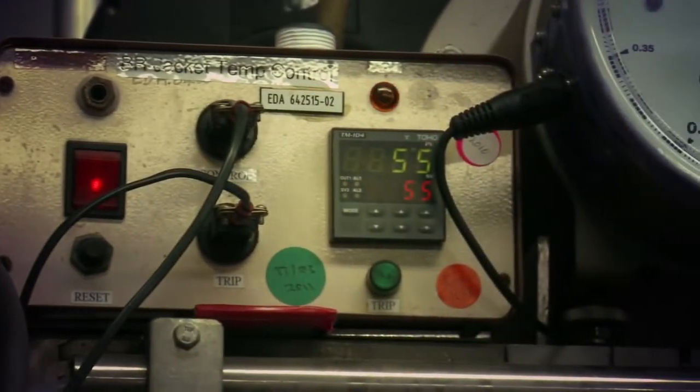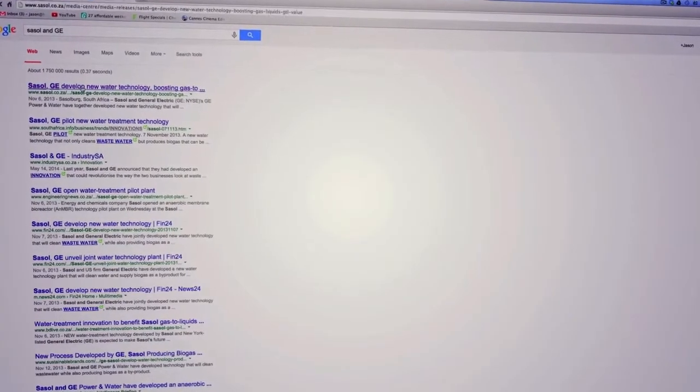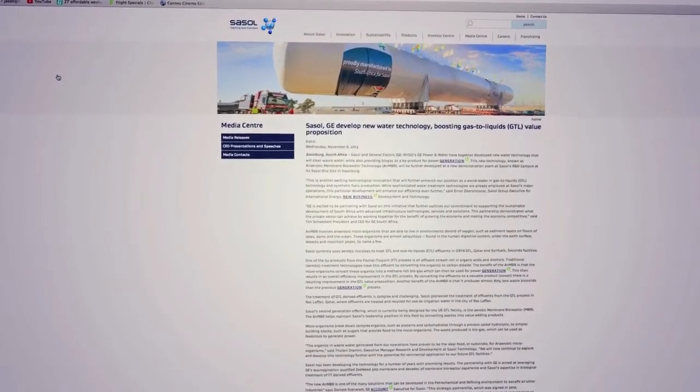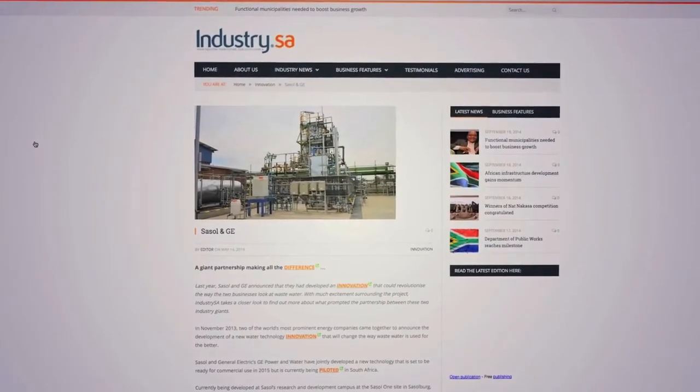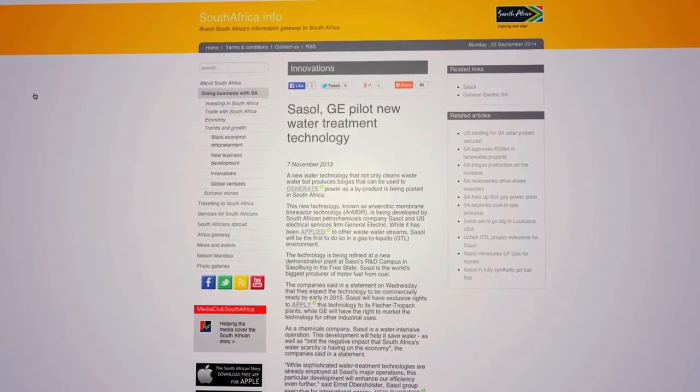With the pilot project, Sasol has designed a system that processes only 20,000 liters of water. Once commercially available, however, their tanks will be able to process millions of liters, which in turn will create enough gas to power thousands of houses indefinitely.